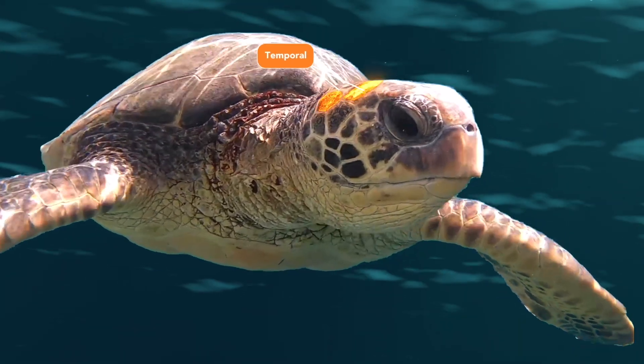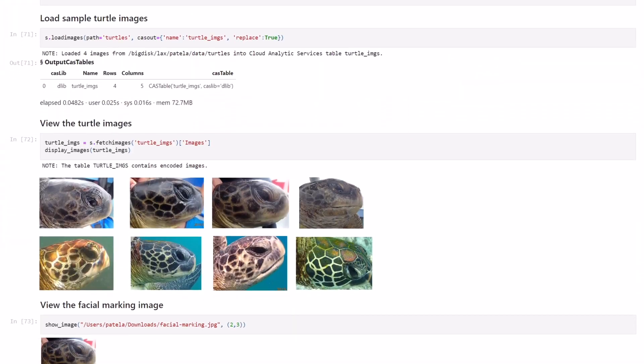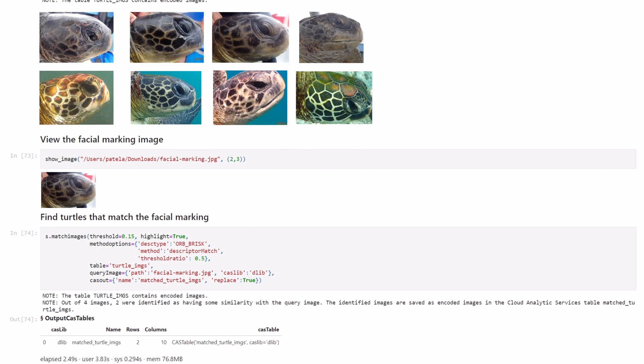What that's going to do is give these researchers access to more data than they've ever had access to before. It's not just about maintaining conservation — it's about pushing the boundaries of what technology can do. Projects like this are proof that we can change the world one algorithm at a time.